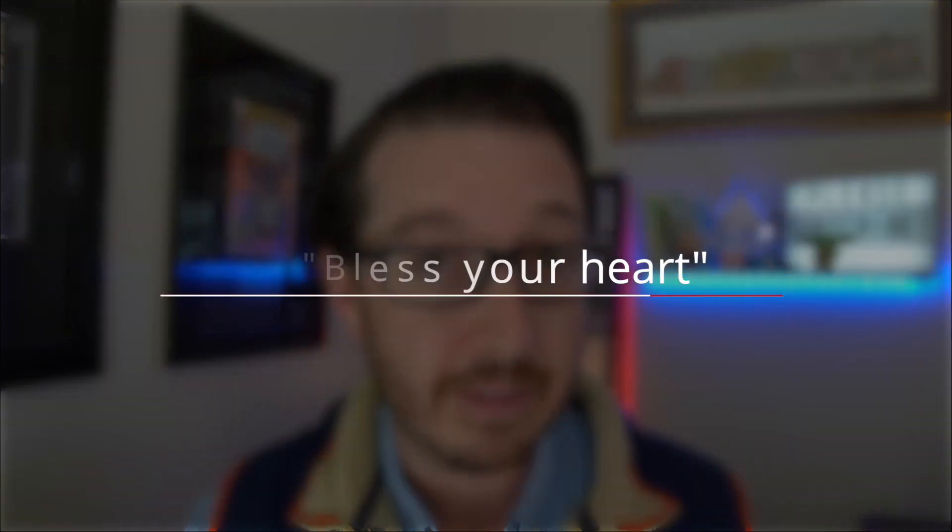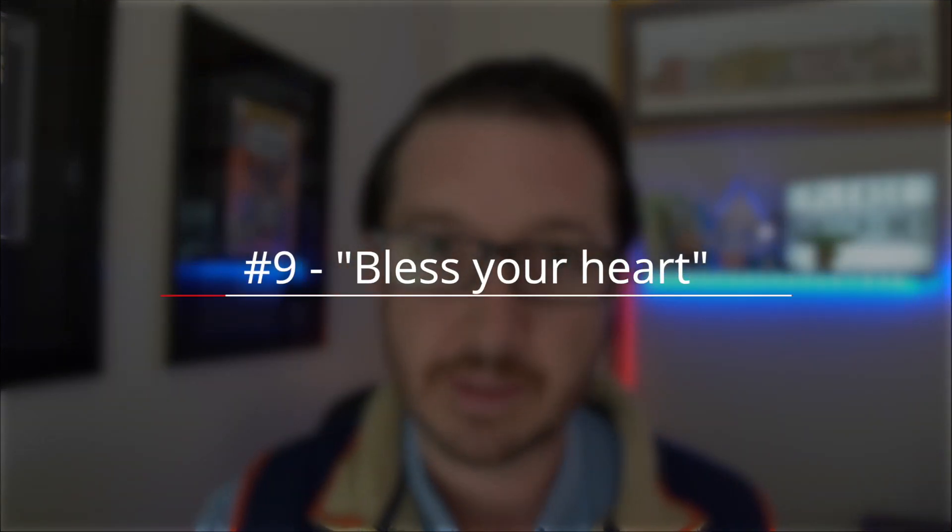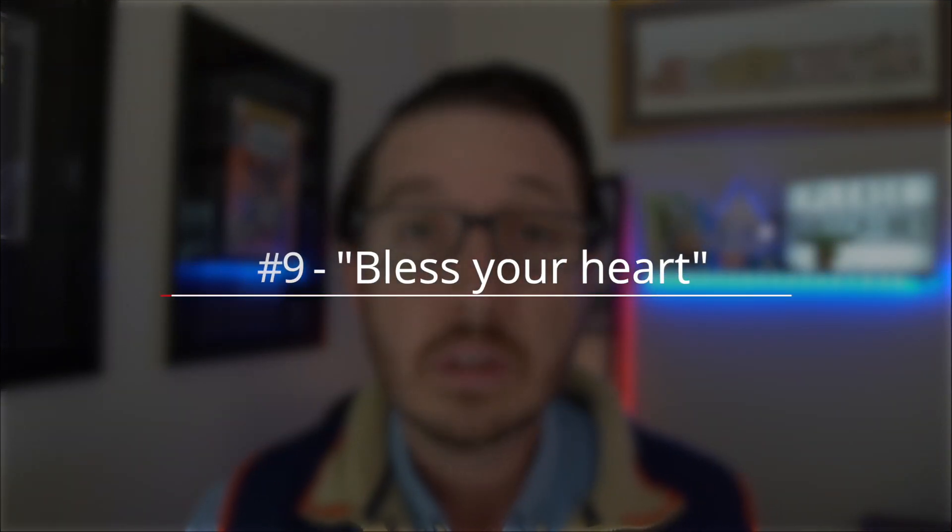Number nine is something I learned the hard way, and that is that the term 'bless your heart' is not a compliment. Here in South Carolina, Southern charm and hospitality is alive and well. Basically, saying 'bless your heart' to someone is pretty much calling them an idiot, but in a nice way.